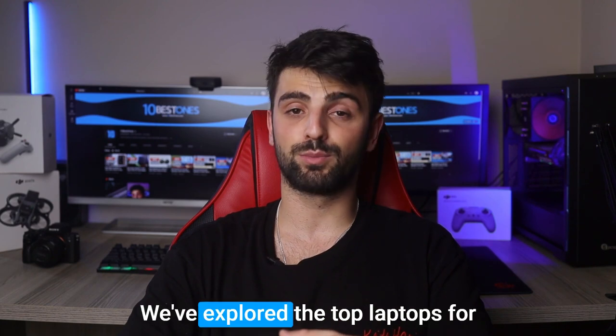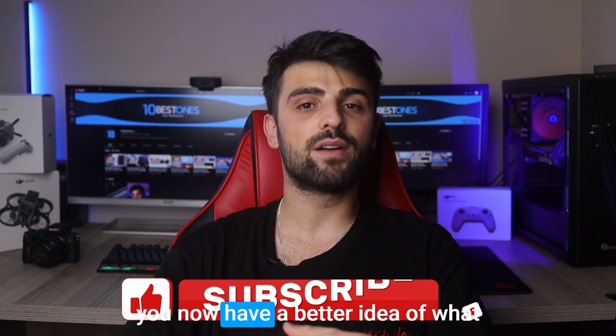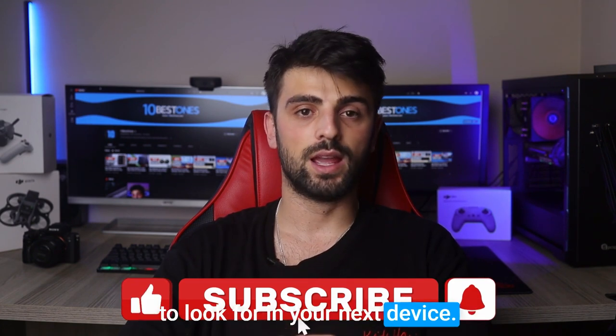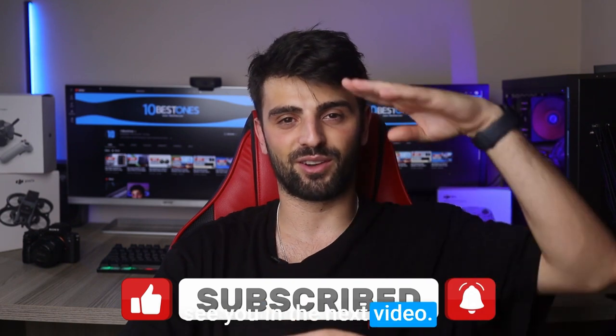And there you have it folks, we've explored the top laptops for engineering students, and hopefully you now have a better idea of what to look for in your next device. Thanks for tuning in, I'll be back with more recommendations, and I'll see you in the next video. Peace out.